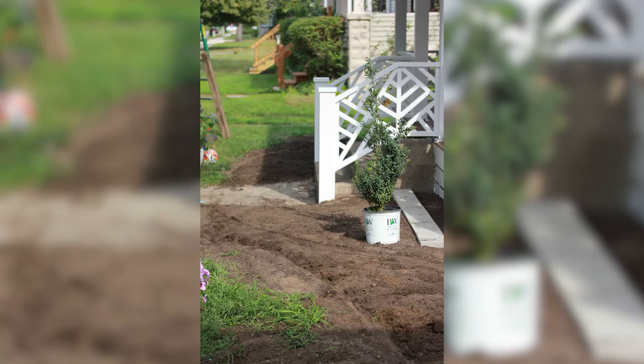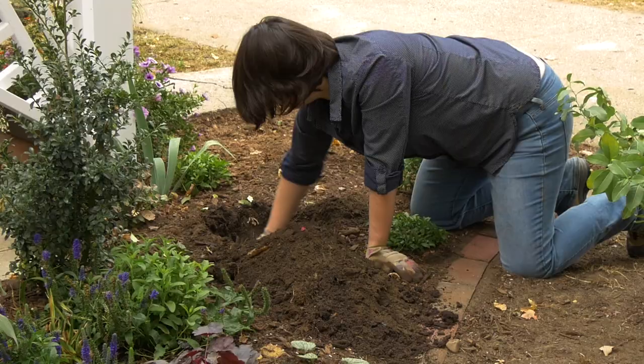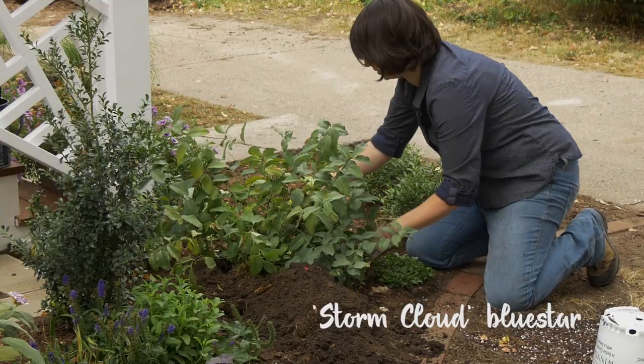We started the project in late March. As you can tell by the pumpkins, it is now fall. It did not happen with our original timeline, but luckily fall is a great time to plant, so it actually worked out really well for us.